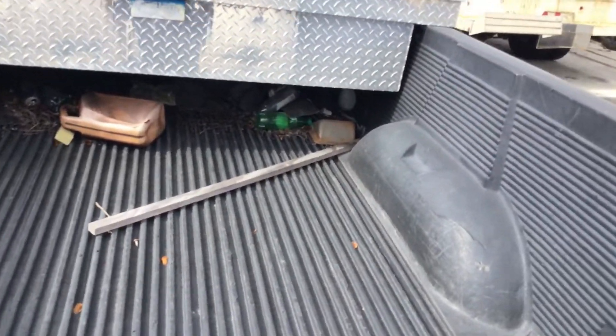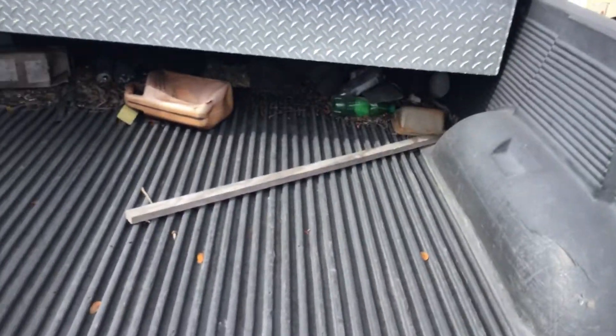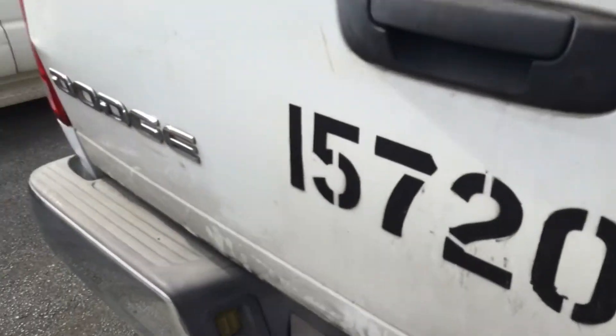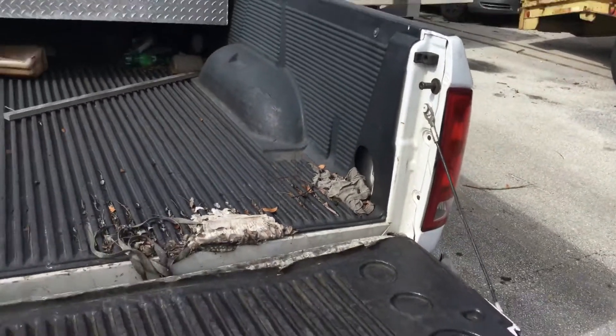The tailgate was closed. I opened it and now it doesn't close. The tailgate is also dented and it won't stay closed.